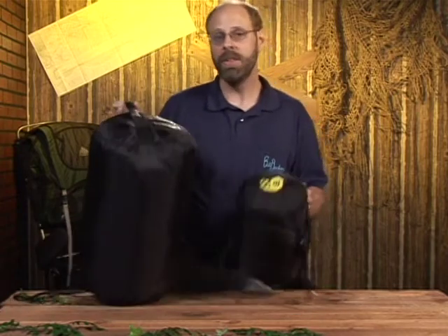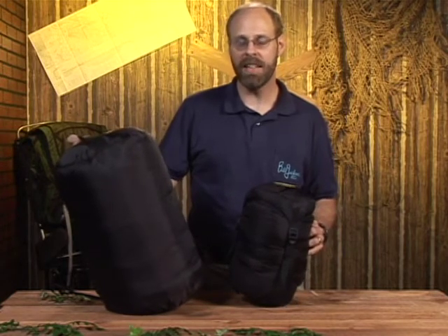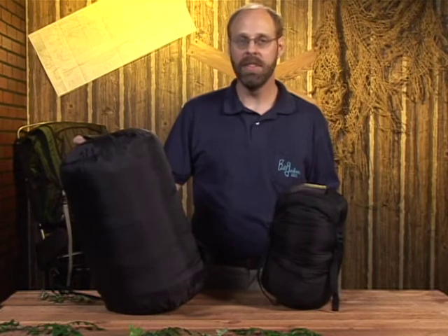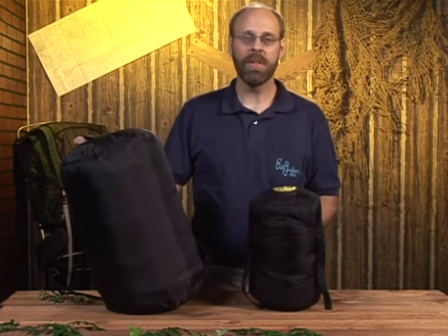So which one do you want to carry in your pack? Do you want to be hauling a lot of weight, or do you want a lighter pack with a little extra room for your food? If you have any questions, give your local outfitter a holler.